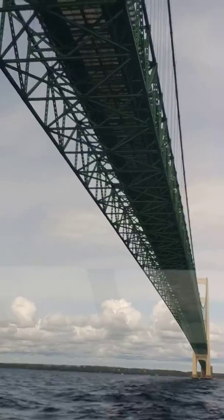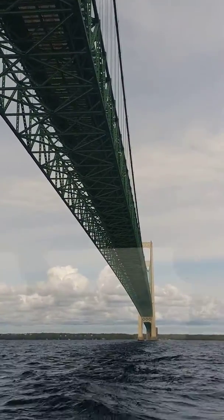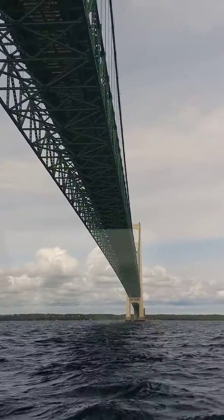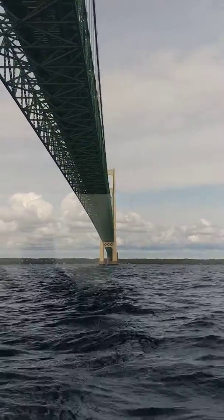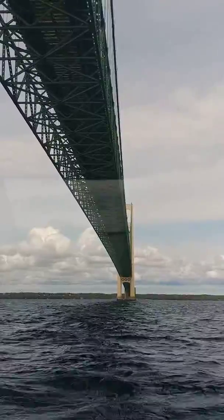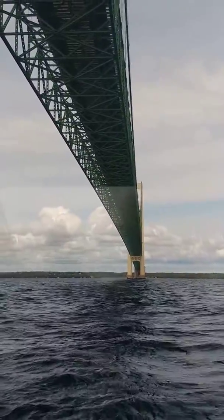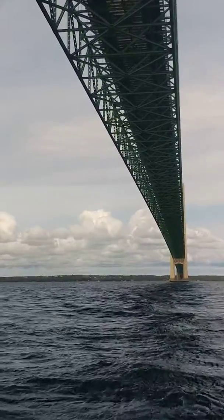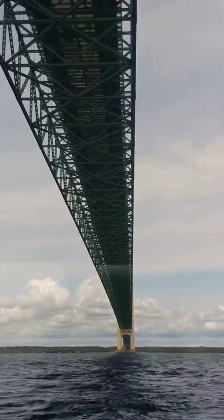This bridge can swing out in the center in high winds as much as 35 feet. I have been on it once when it had to have been out probably 15 feet in a very, very high wind. It is designed to do that.